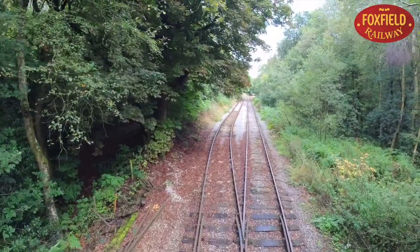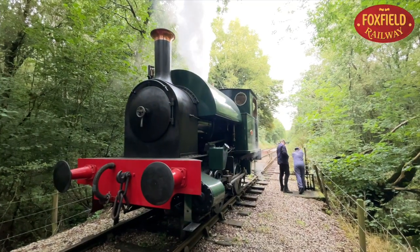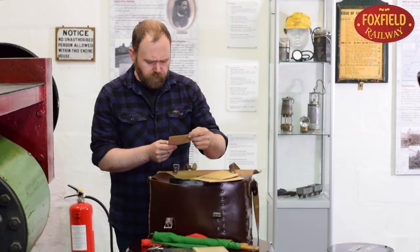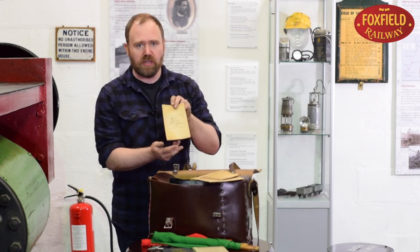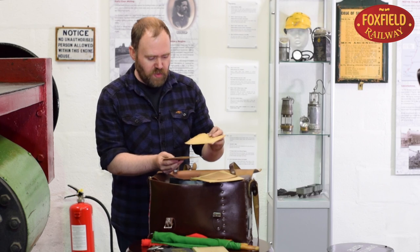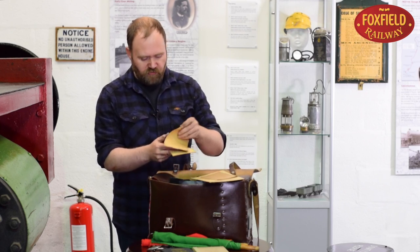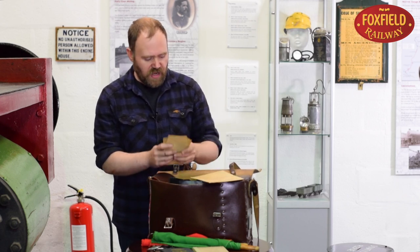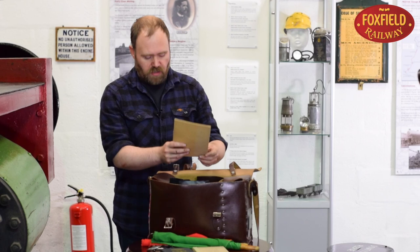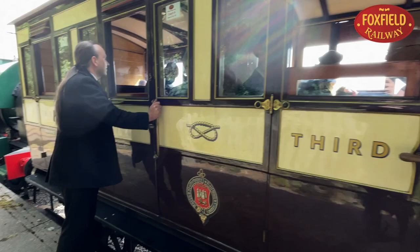The guard also needs to be able to authorise movements if the train is broken down on the wrong line. So in his satchel he would have what are called wrong line order forms — forms A, B, C and D — from the guard to the signalman and from the guard to the driver, authorising that they can work a train going wrong road, in other words running in the wrong direction for the track it is on.